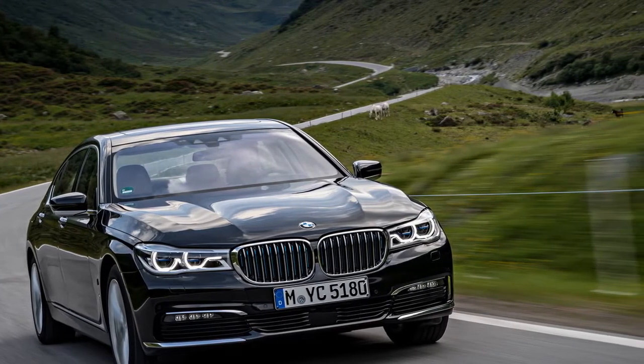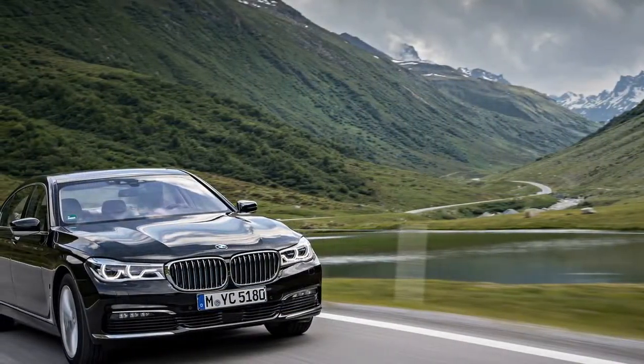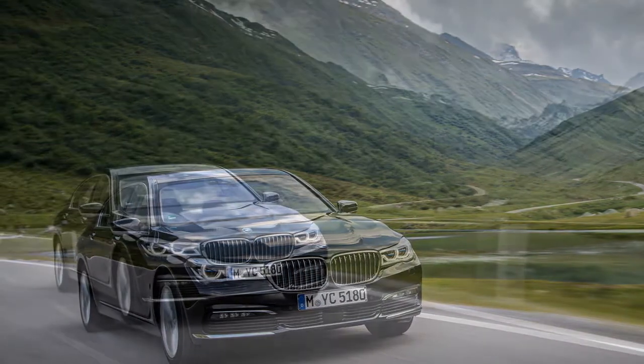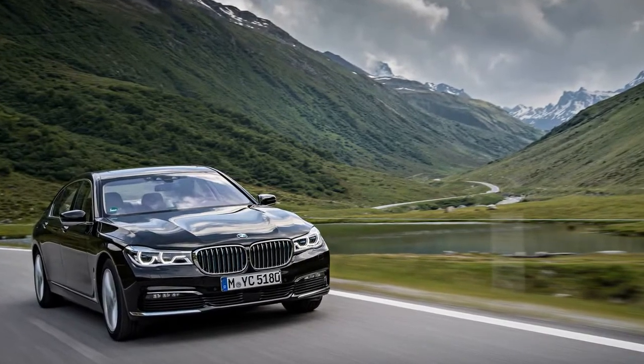Being a modern BMW, the 7 Series Hybrid boasts driving modes galore. The Comfort, Sport, Sport Plus, Adaptive, and Eco Pro settings exist alongside a trio of modes that separately manage the 740E's electric power.